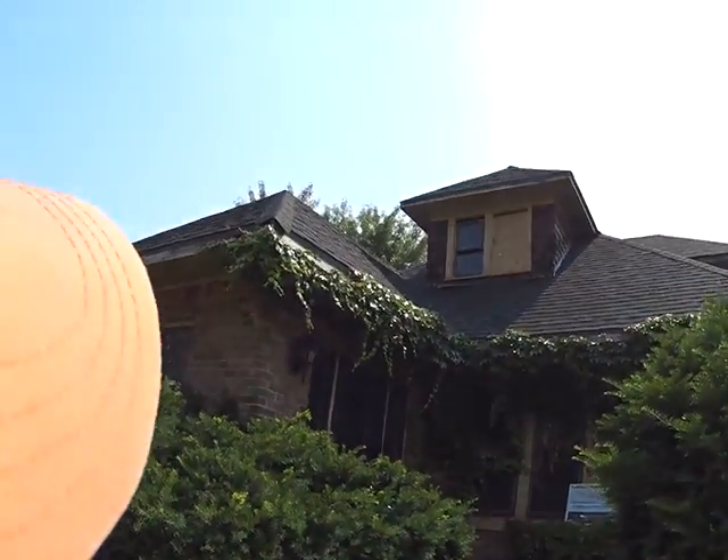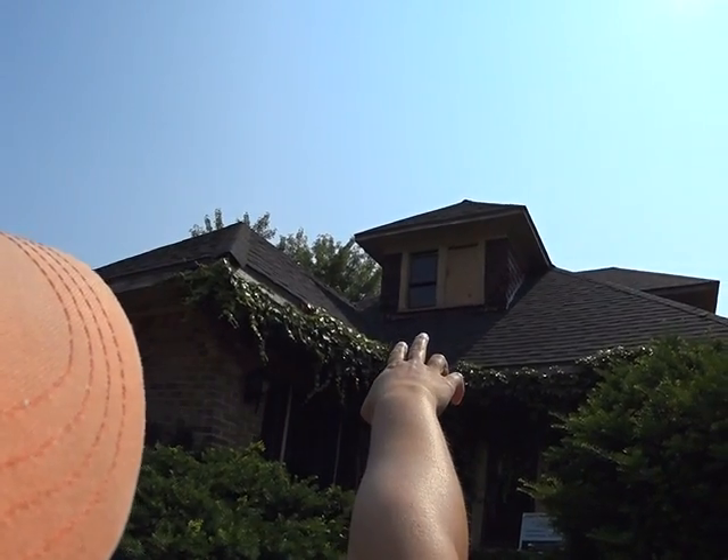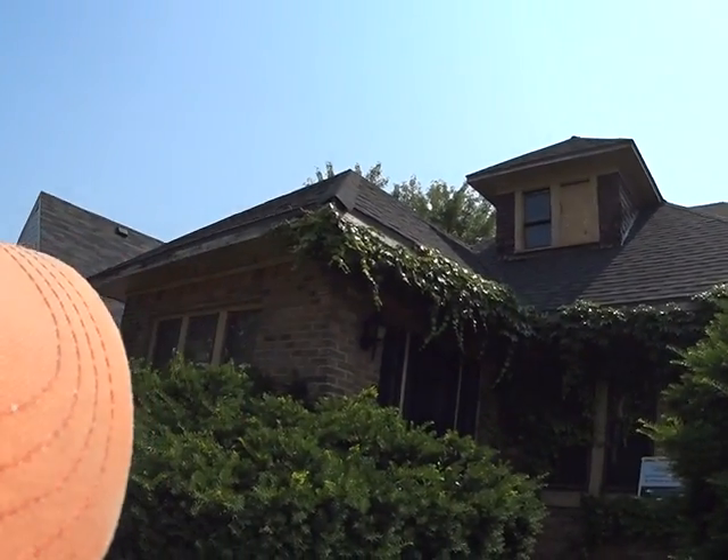4358 North 18th Street. You can see that the roof looks like it's in good shape, but the siding is bad. Obviously you can see the windows are bad.